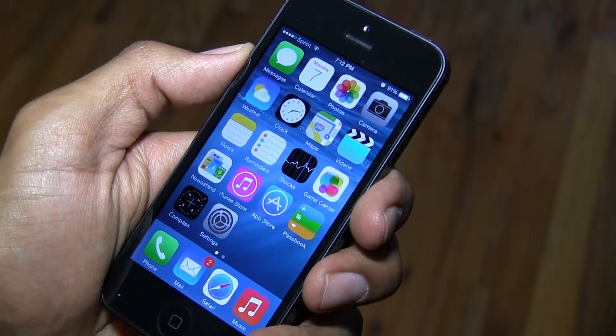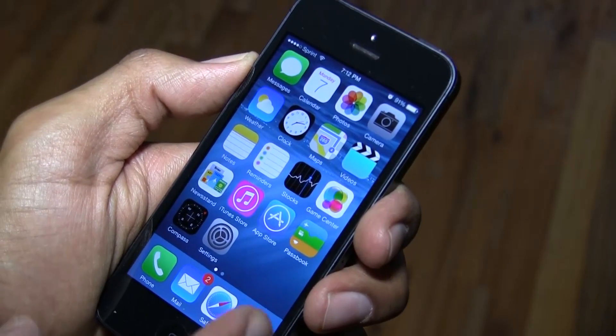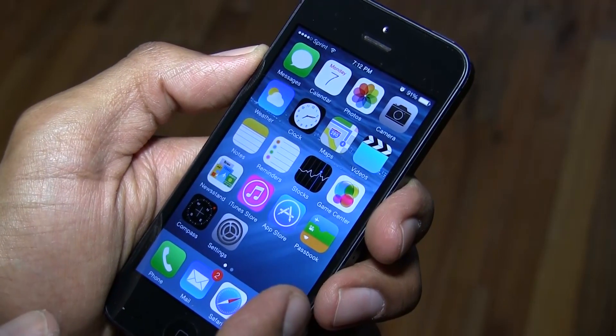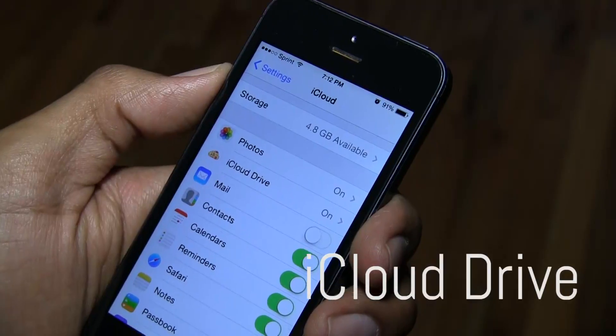Hey guys, welcome back — this is Bernardo from BTNHD. Apple has released another version, iOS 8 beta 3, and these are some of the things that I've noticed so far.